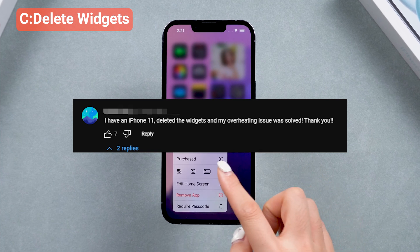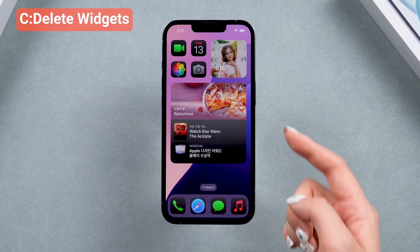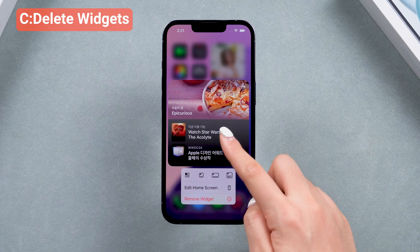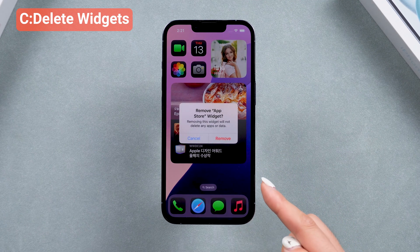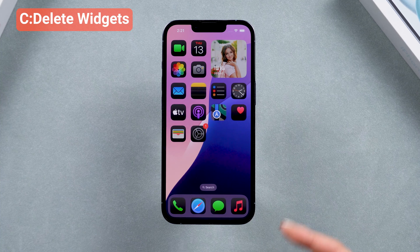Yes, deleting widgets is a real fix, since iOS 18 Beta gives you a more personalized experience on the home screen, it may have some problems with it. After all, it's a beta version. These steps can also relieve your iPhone's CPU and cool it down if it's overheating.